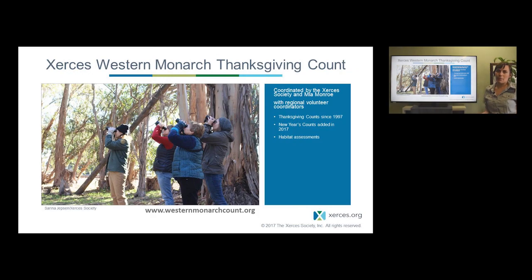To better understand the size of monarch populations, the Xerces Society coordinates a citizen science project called the Western Monarch Thanksgiving Count. Here are a few of the volunteers at Ardenwood Historic Farm in the East Bay of San Francisco, looking for monarchs and gathering data about how many are there and where they're located. We coordinate over 100 volunteers with the help of regional coordinators and one of the count's founders, Mia Monroe. This count has been coordinated since 1997 during the Thanksgiving time period, and just over the last few years we've added a second count around New Year's. We also assess habitat to look for issues and check the health of the trees.